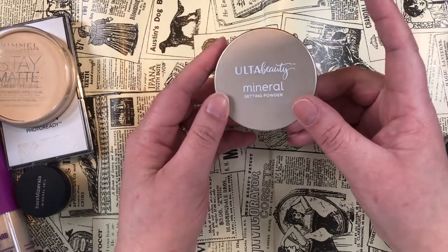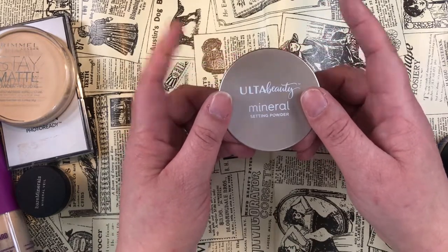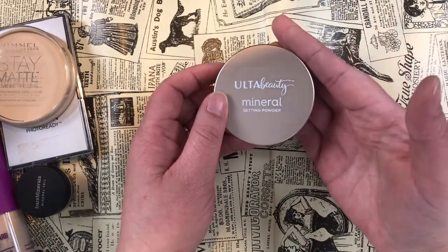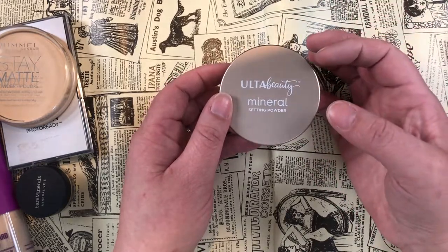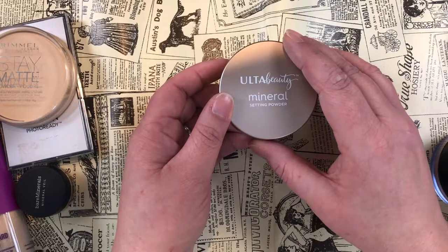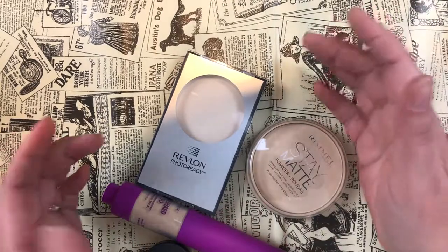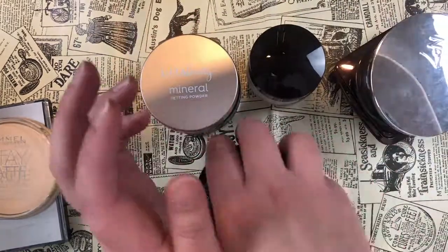Lastly, the Ulta Beauty Mineral Setting Powder — I'm keeping it for now with a caveat. I may declutter this at the end of January if my suspicion is correct: I think it may be breaking me out. Mineral powders can do this, especially for oily skin with enlarged pores — the mineral makeup gets in and is really hard to remove. If I confirm that's what's happening, I'm getting rid of it. For powder, I'm again getting rid of four and keeping eleven.